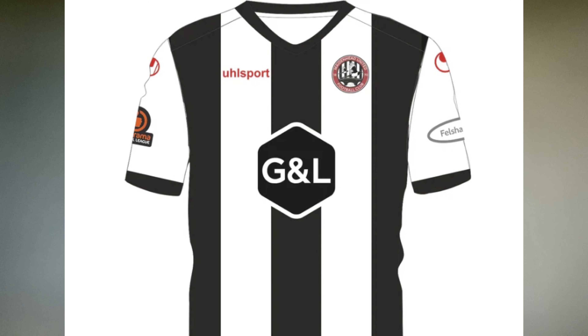Maidenhead United is up next. Obviously we know what's going to happen from them each year - the black and white stripes. They've done well to sort of blend the sponsor into the shirt and not make it too prominent. I think that's a good sign. Once again, you can't really do something spectacular with a Maidenhead shirt, so I'm going to have to put it in 19th place.